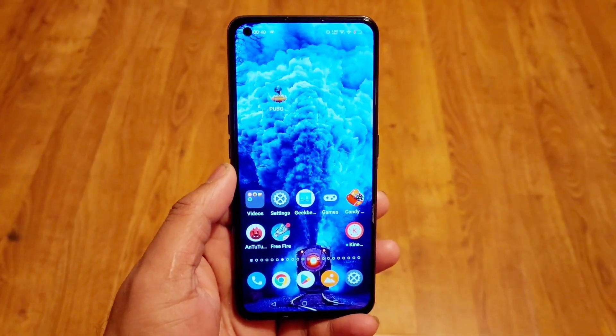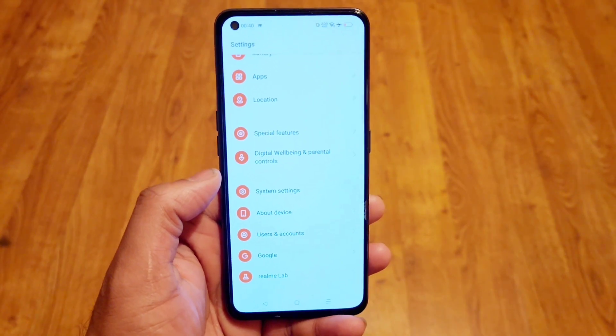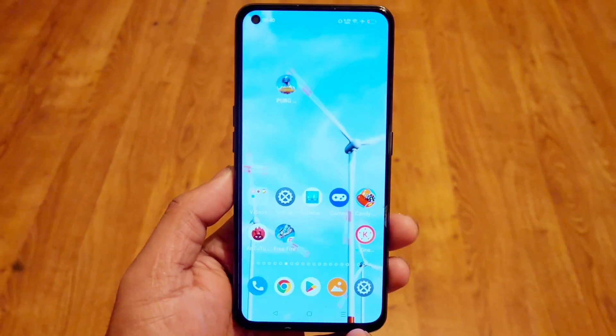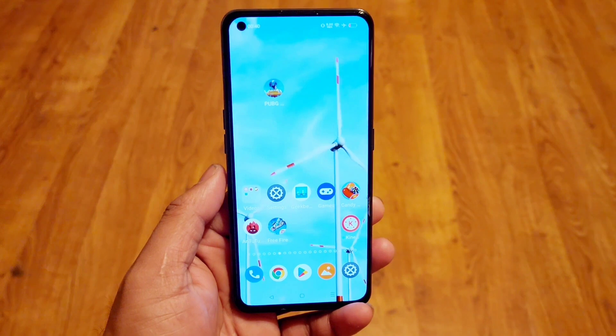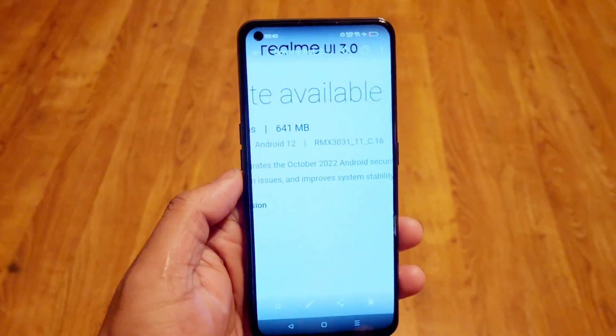Right now, as you can see, I have the Realme X and Max device, and recently some Realme X and Max users started receiving the new update which is C.16. In this video let's discuss what size and features you can expect in this latest C.16 update.